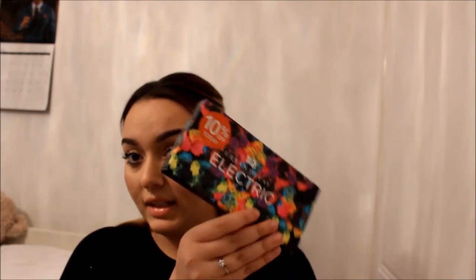Then I picked up the Electric palette — also 10% off that day. Literally the colours are electric compared to the Naked palettes. It's just bright colours, so I think it's perfect for Halloween and doing crazy looks — that would be really fun.